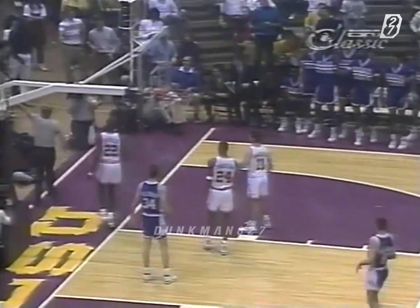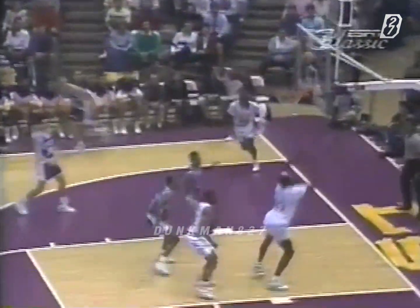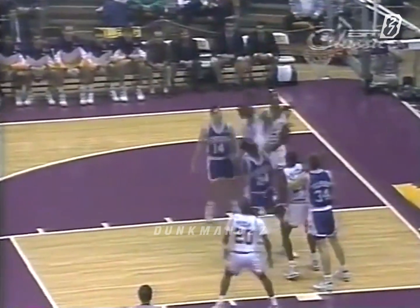SEC coach of the year in his first year in Lexington. O'Neal with an errant pass, off the front iron. O'Neal again with a baseball pass. Pelfrey. And you can see O'Neal change that shot. O'Neal — he hasn't blocked one yet, but he has altered. Shaquille counted and a foul.